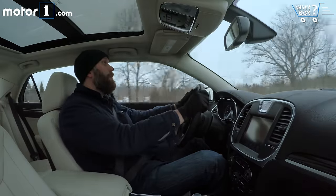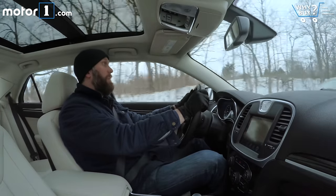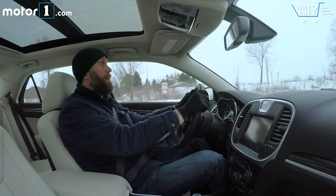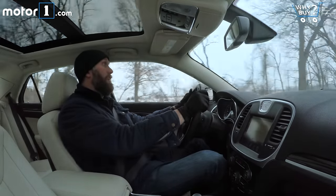The all-wheel drive version might not be necessary for a lot of people in the country, but out here in Michigan and elsewhere in the snow belt, it really comes in handy. If you enter low-grip situations, it's good to have that backup traction, the ability to push through a little bit more snow, and generally feel more secure on the road in inclement weather.